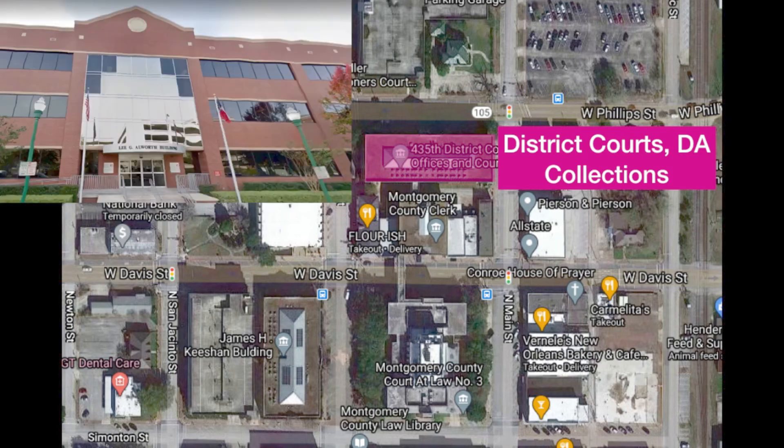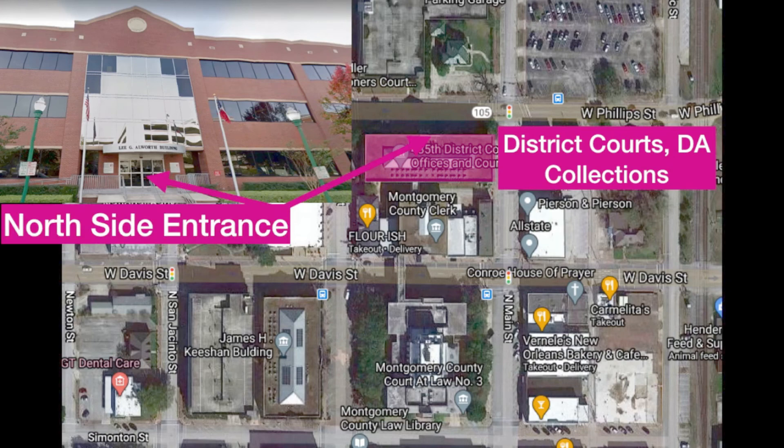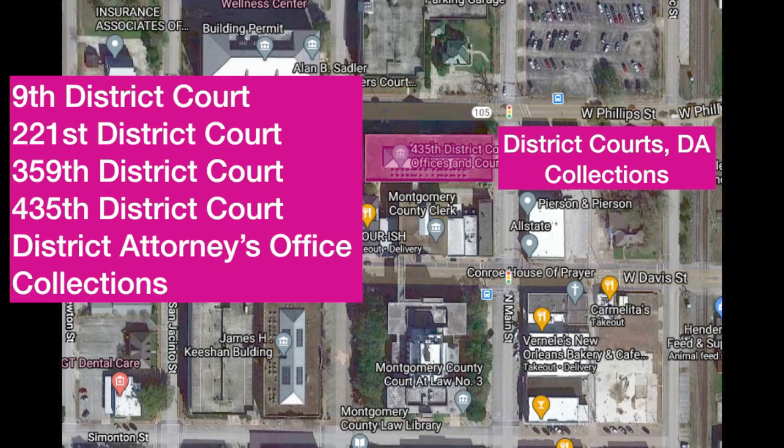Finally, the district courts, DA, and collections building — that's the Lee Allworth building. It has a north side entrance, and it contains the 9th District Court, the 221st District Court, the 359th District Court, the 435th District Court, the district attorney's office on the second floor, and collections.